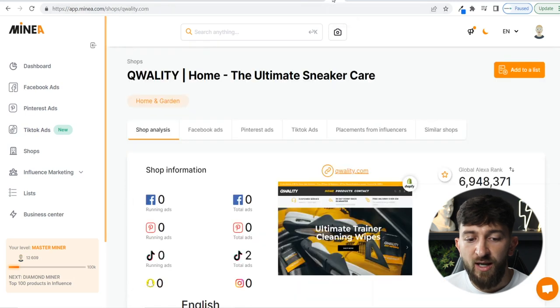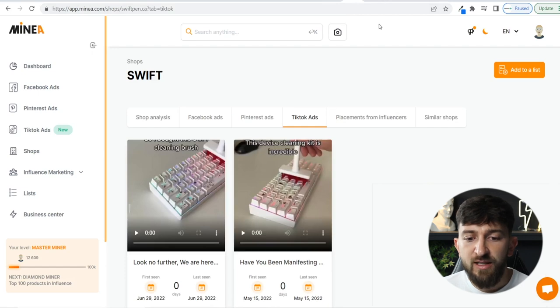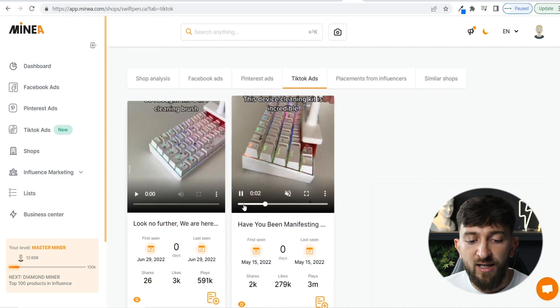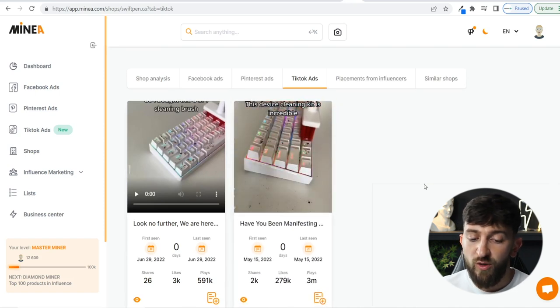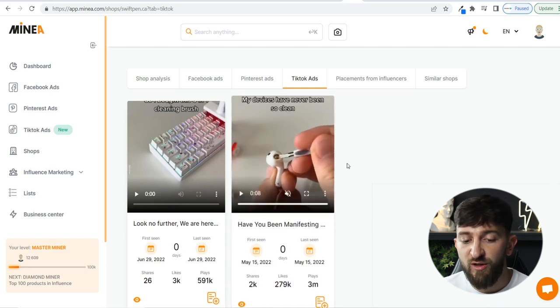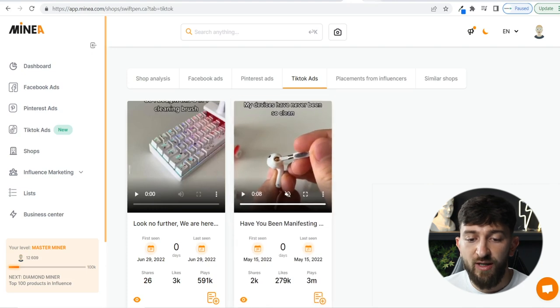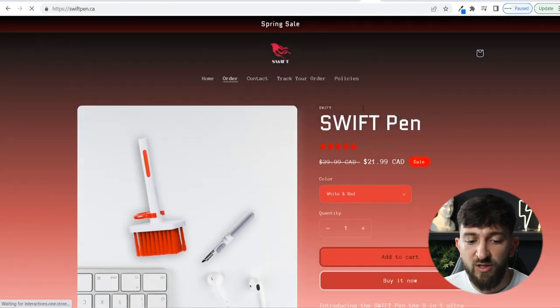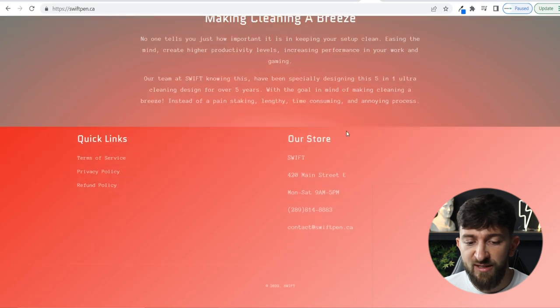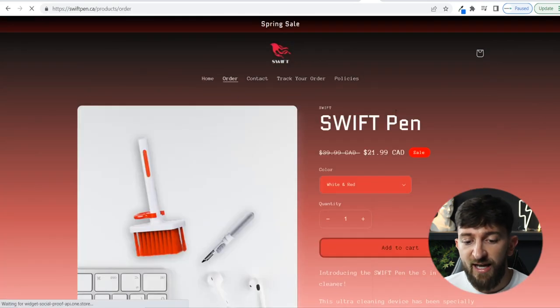Now let's look at the other tools in MineA, and then I'll show you how I discovered the final product — the Swift Pen. Basically, this product allows you to clean all of your devices: your keyboard, phone, headphones, all with one single pen. It's a really amazing product, and as you can see they've created a one-product store around this. The homepage is a simple one-product store — very poorly designed, honestly, but they are making sales because their ad is doing well. They're selling it for 22 Canadian dollars.